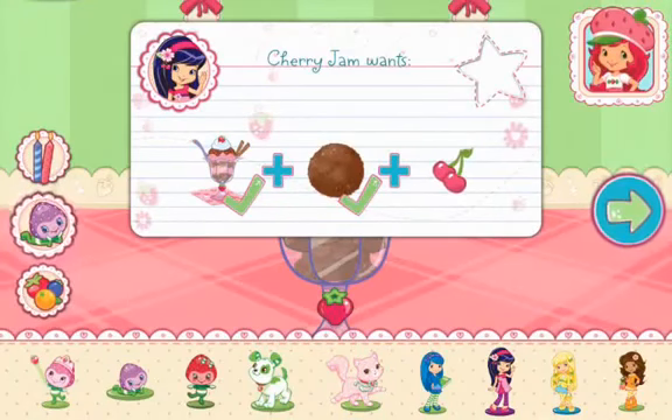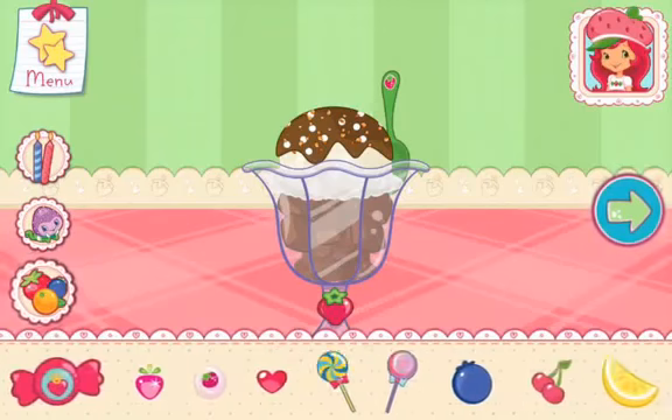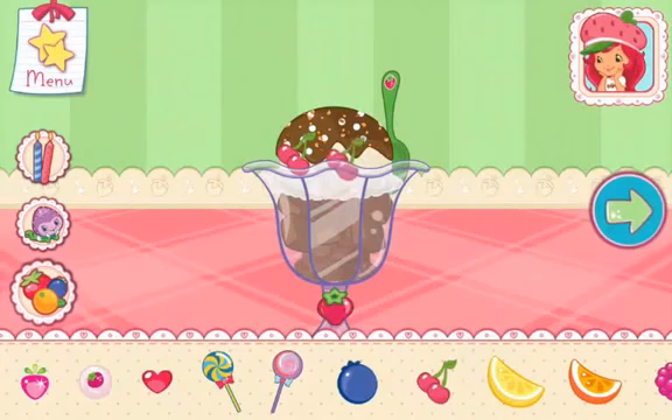If you want to fill this order, don't forget to add this request! Now we can add candles, toppings and decorations! You can move them, change their size, and turn them however you'd like! If we add candles, we'll get to blow them out! Wow, it's beautiful!